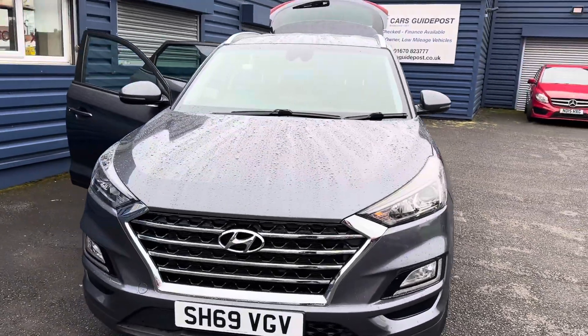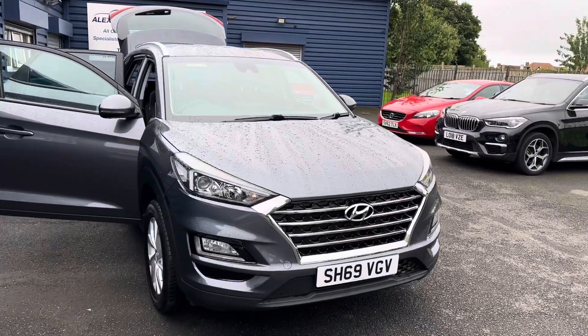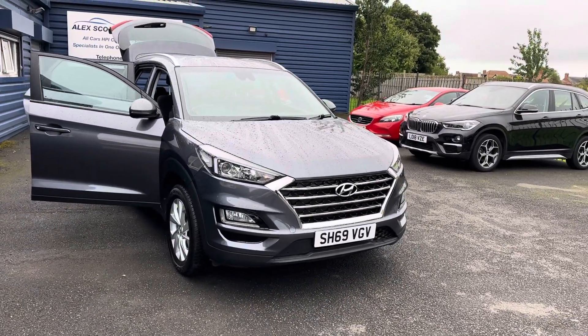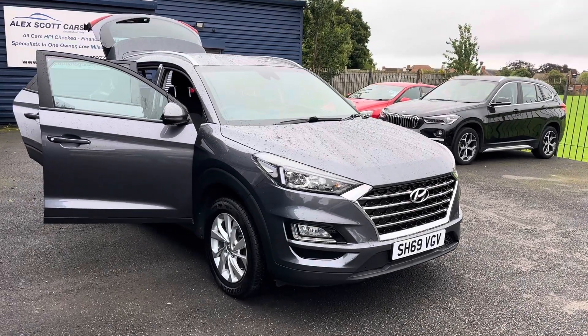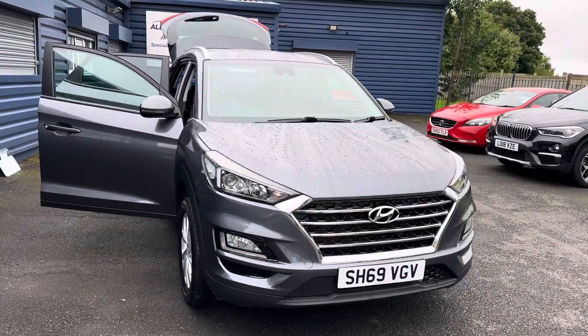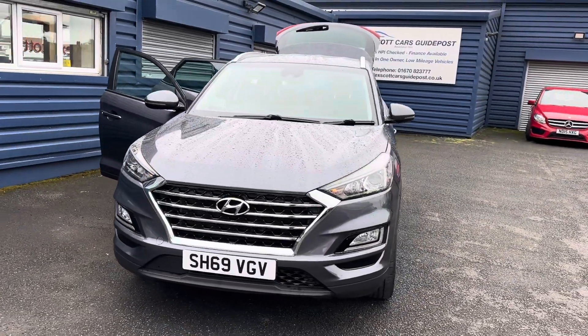A brief background on ourselves — we're a family run business established since 1981 with great customer reviews online. We've just won Retailer of the Year at the Auto Trade Awards, which we also won back in 2020, and we've won the Customer Likely Choice Award for the last three years as well. So we really do try our very best to look after our customers.